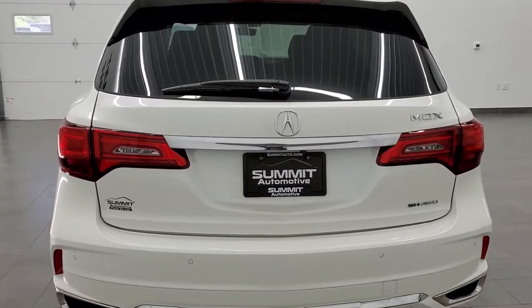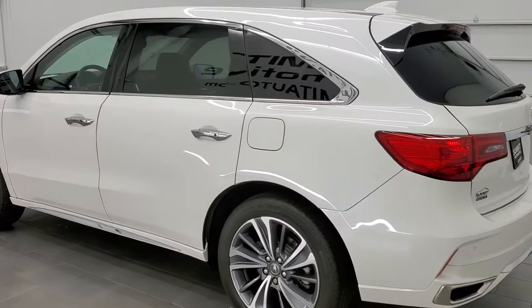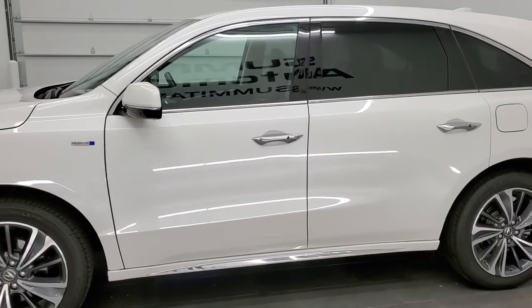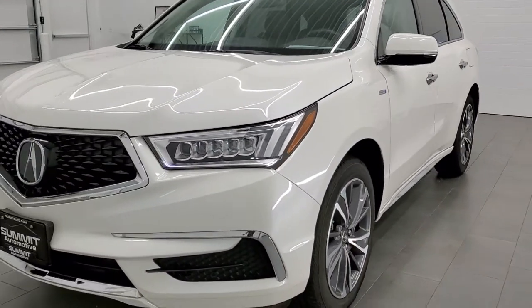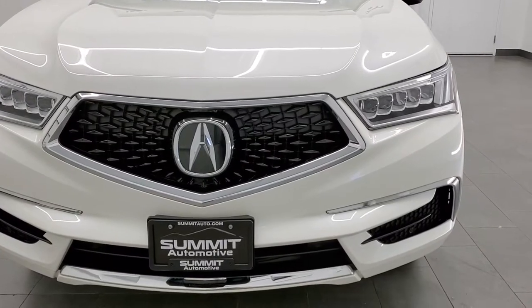This 2019 Acura MDX comes with the 3.5 liter V6 motor, and when it's paired up with the hybrid system it pumps out 321 horsepower. This vehicle has been fully safety inspected by our service shop, has a fresh oil and filter change, all the fluids have been checked and topped off, and this Acura is 100% ready to go.